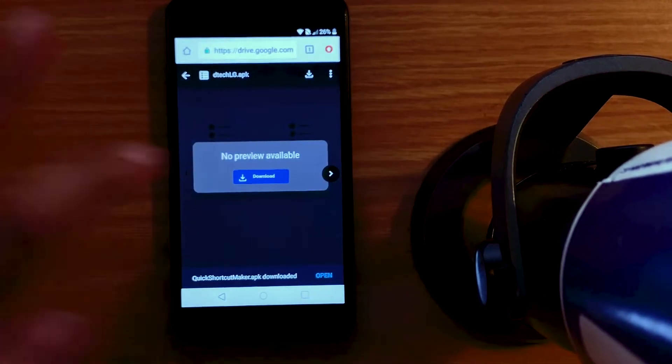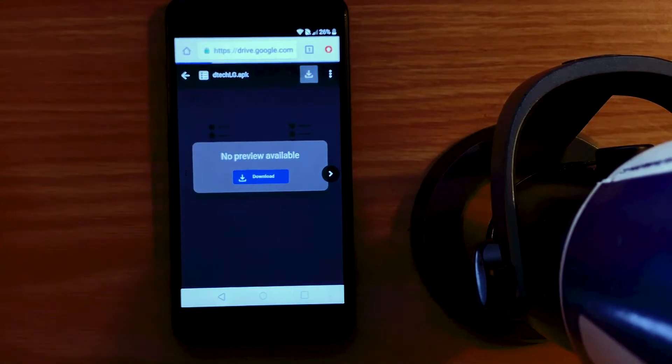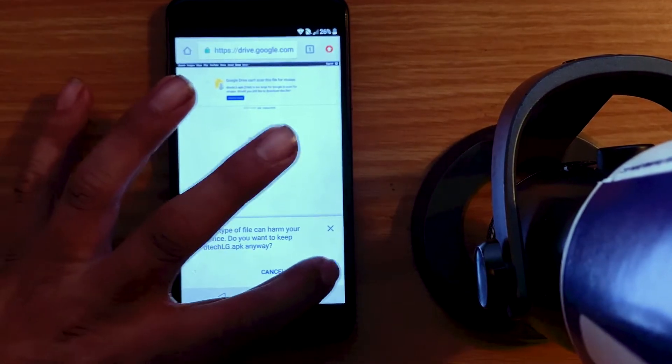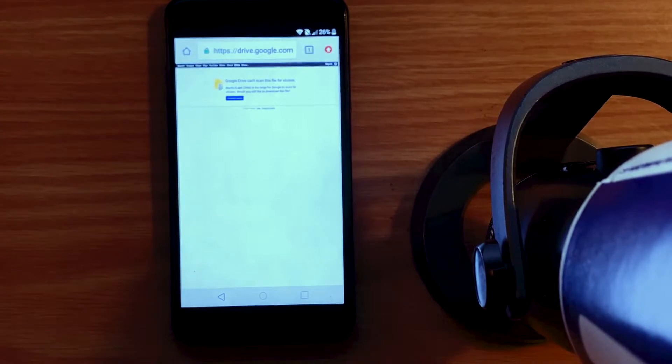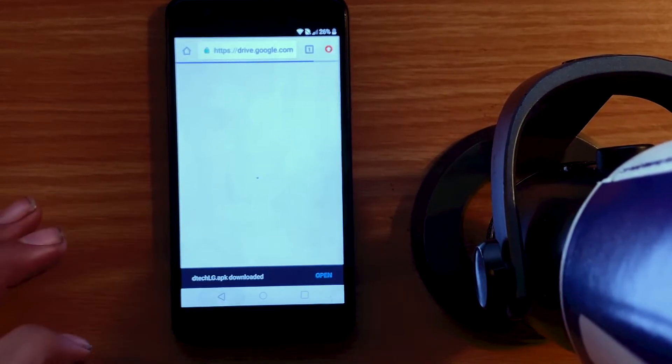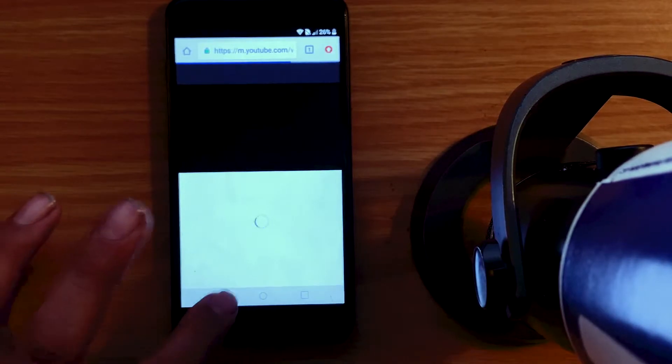Let's download the Quick Shortcut Maker, get that going. Continue, and allow, and okay. And then download this DTEK LG. Download anyway, and okay. We wait for it — there we go. Now that we've got the files downloaded, let's back it up a couple notches.